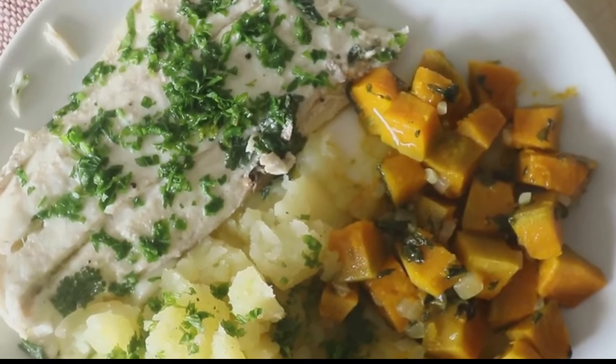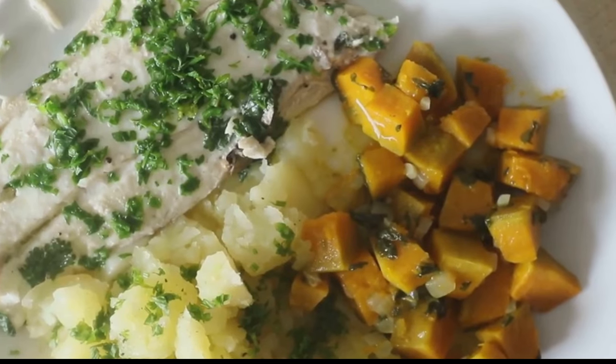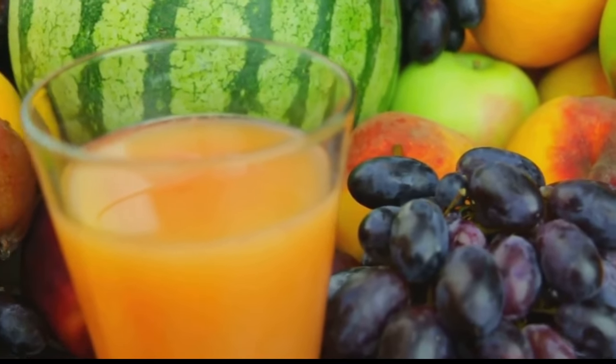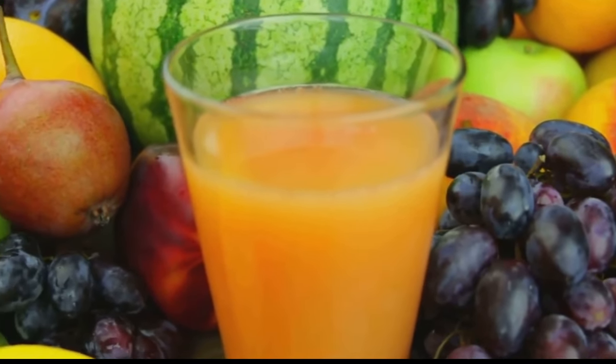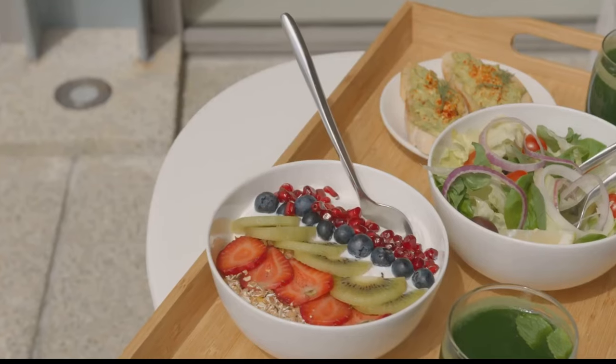Day 6: It's a protein and veggies day. You can have beef and veggies or chicken and veggies depending on your preference. And yes, the cabbage soup is a must. Day 7: On the final day, you'll have brown rice, unsweetened fruit juices, and more cabbage soup.